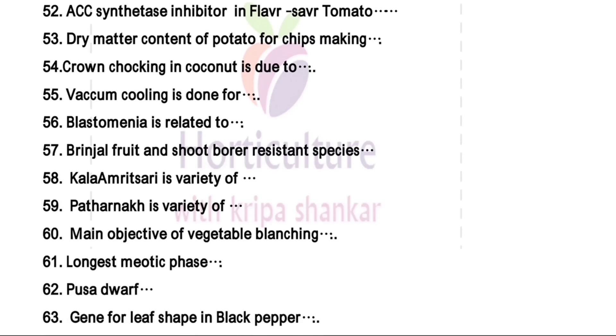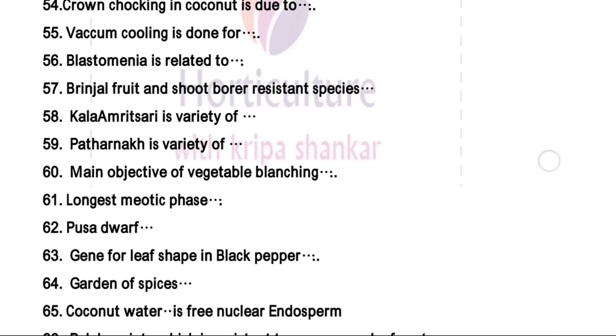Main objective of vegetable blanching is to inactivate enzymatic activity. Longest meiotic phase — that is prophase I, so prophase is the right answer. Pusa Dwarf is not a gynodioecious variety of papaya. Leaf gene for leaf shape in black pepper — this is a very tough question; if anyone knows, please comment in the comment box.